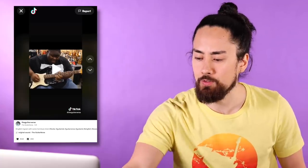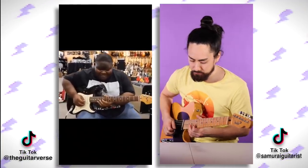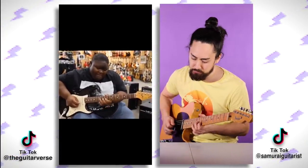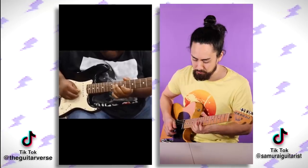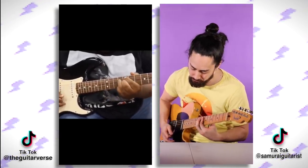Now we've got a video of Kingfish Ingram. This guy is the definition of blues tastiness. I've got to steal all these licks. Now that is TikTok guitar insanity, but in the best kind of way.